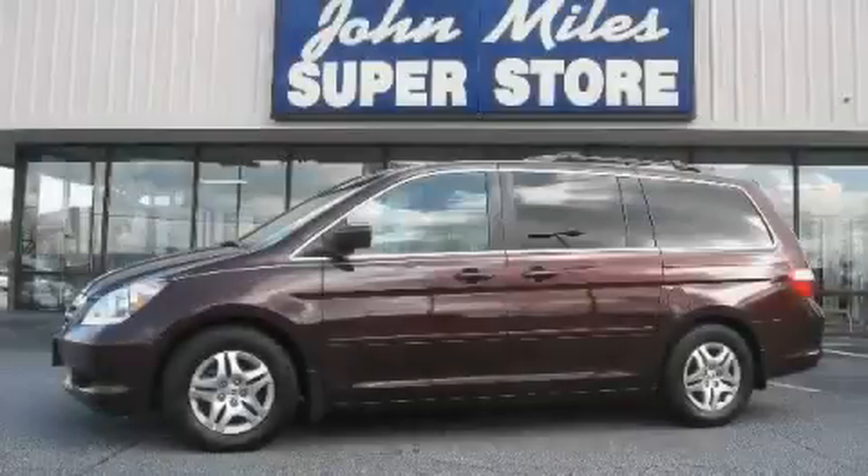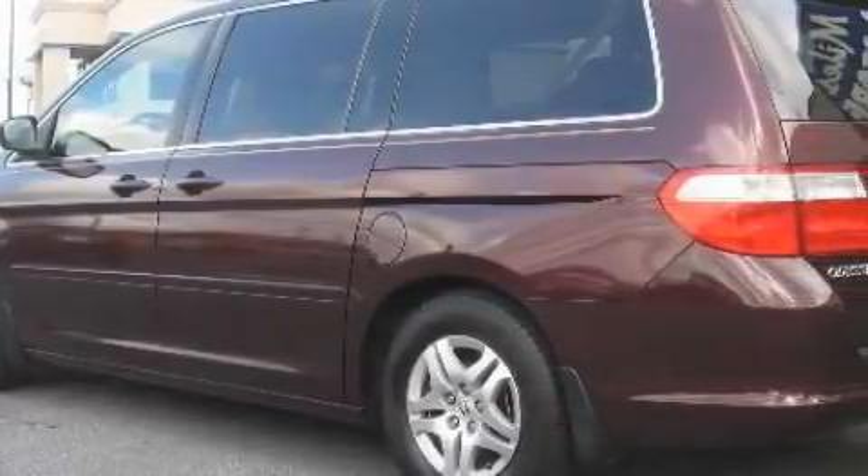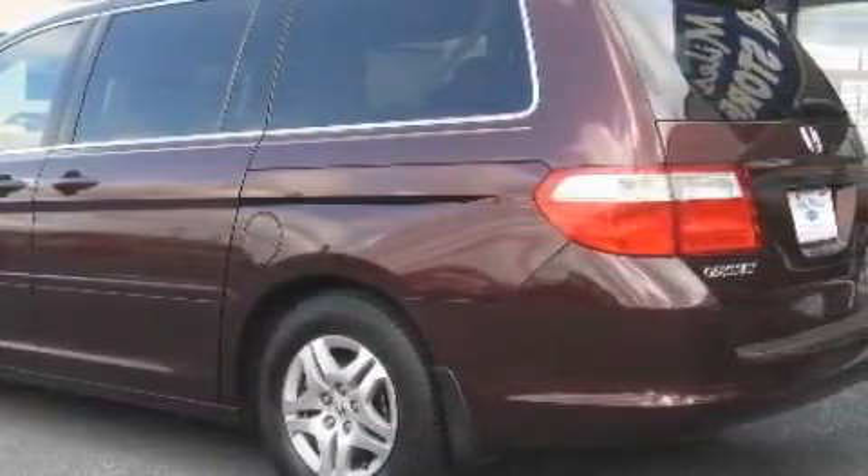This is a 2007 Honda Odyssey — enough comfort and space for the entire family. It has a 3.5 liter 6-cylinder engine and a 5-speed automatic transmission.